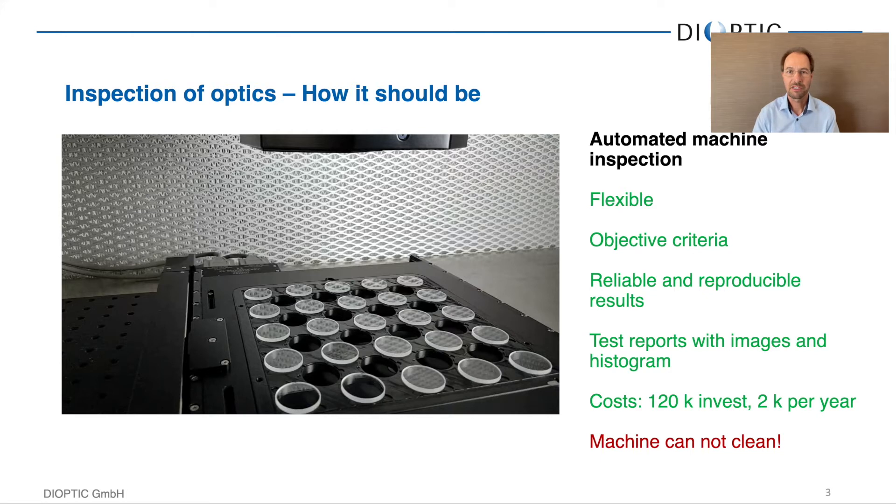However, it is important to note that the machine cannot clean. A human inspector does two things: he inspects and he cleans. The machine depends on having samples that are already clean, so it would need to sit in a flow box or in a clean room.